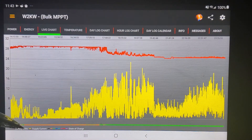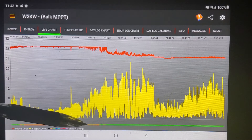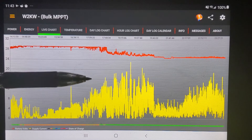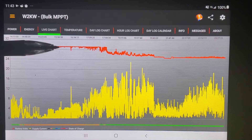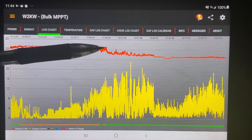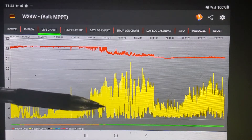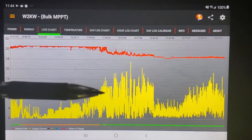You can see right here this orange line at the bottom means it was in absorb mode, so that cut down a lot of the power that this turbine made today. You can see the battery voltage — it was in absorb. As soon as the sun started to go down and I came in the house and started using more power to cook supper, the batteries recovered.